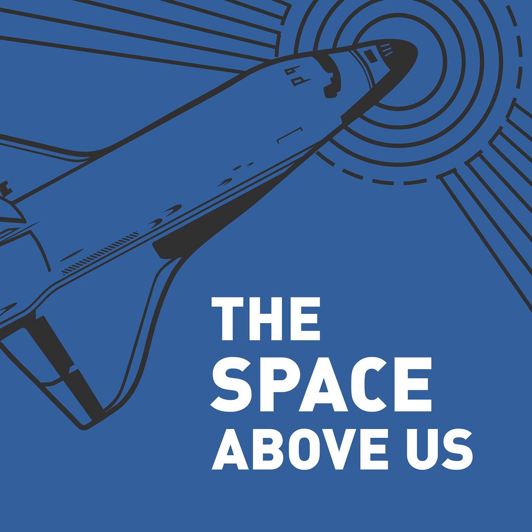Hello, and welcome to The Space Above Us. Episode 70, Space Shuttle Flight 3, STS-3: Plasma Trails and Dusty Landings.